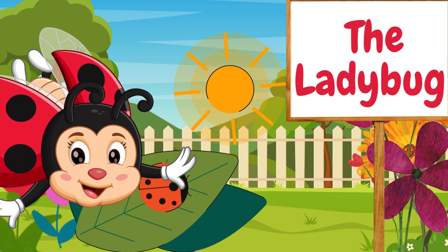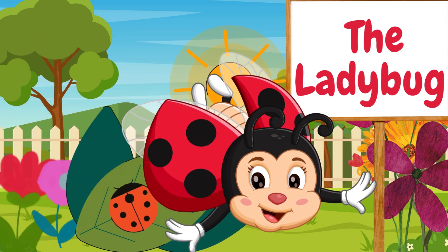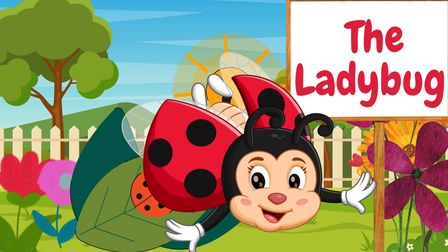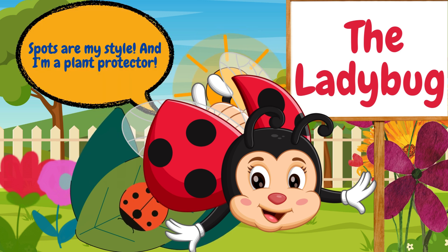Here comes a cute ladybug. Ladybugs are red with black spots. They love to eat tiny pests in the garden, helping plants grow healthy and strong. Spots are my style, and I'm a plant protector.